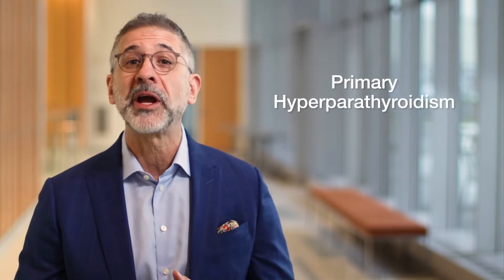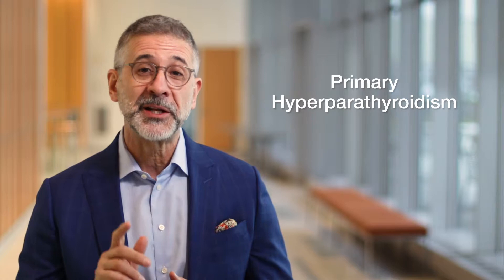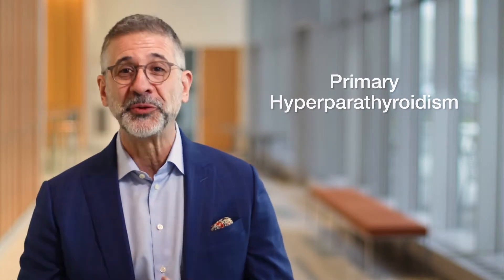I'm Dr. Steven Hodak, Chief Medical Officer and Co-Founder of ThyroidParathyroid.com. If you're an otherwise healthy adult with high blood calcium or hypercalcemia, you probably have primary hyperparathyroidism, and that's what we'll discuss in this video tutorial.